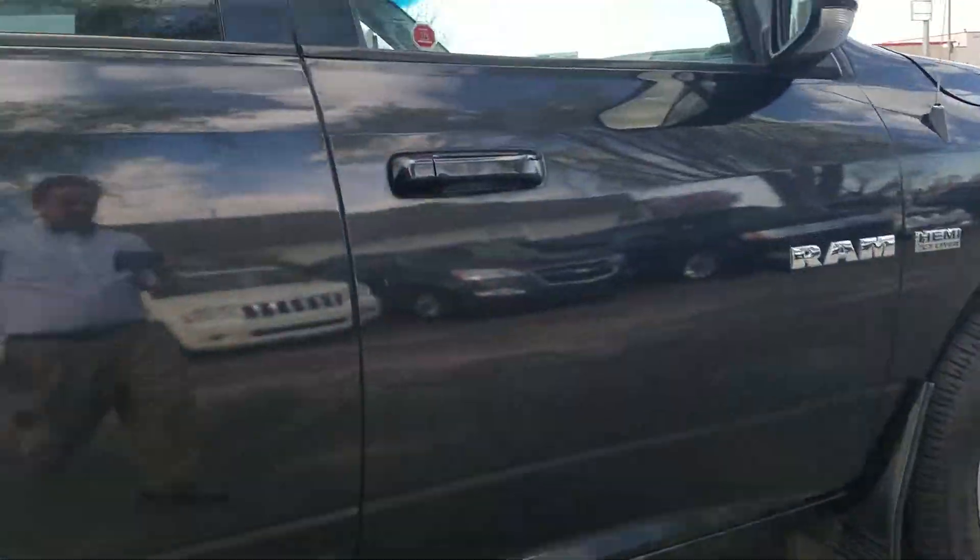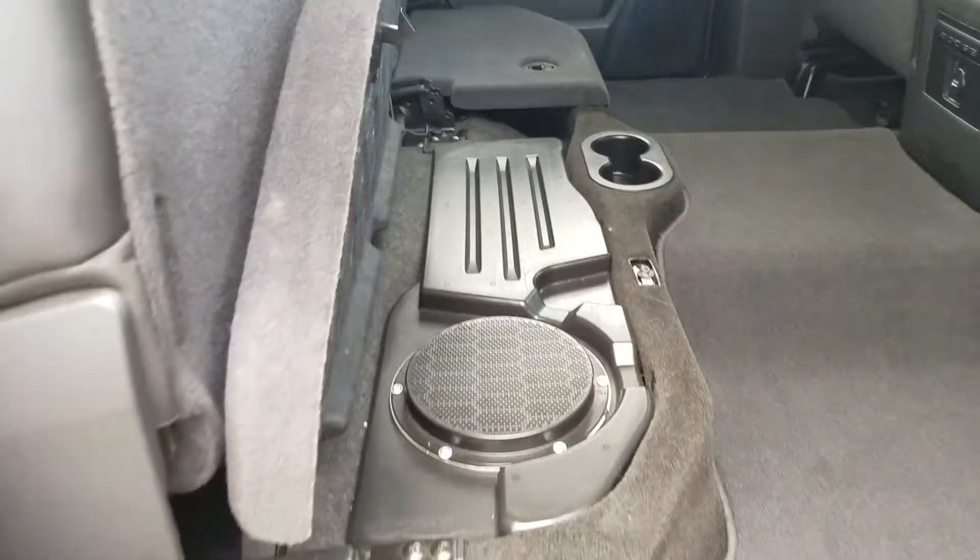Walking down the side, you know, there might be a scratch here and there — looks like we got a little bit of a door ding there. Other than that, the truck looks really good. It is a crew cab, so you do have the full four doors here.